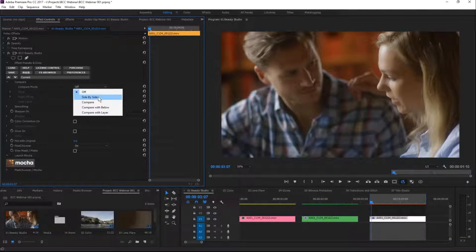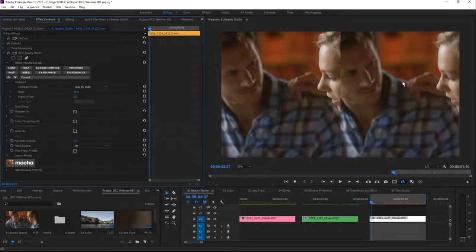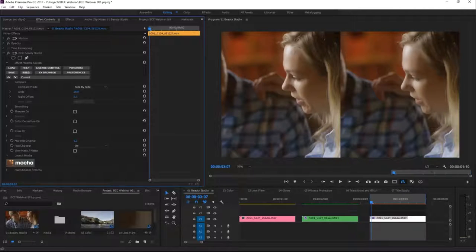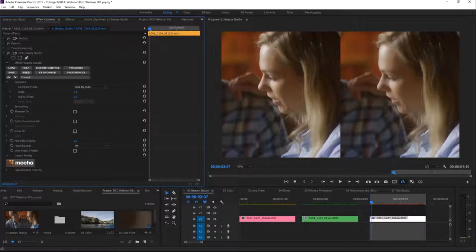The Beauty Studio plugin is going to help us smooth out some bumps and imperfections in the skin, which doesn't help to sell makeup and clothes. Built into almost all BCC filters is a feature called Compare, which lets us compare the before and after of the filter. We can do a side-by-side comparison by moving the compare slider, or toggle the effect on and off.